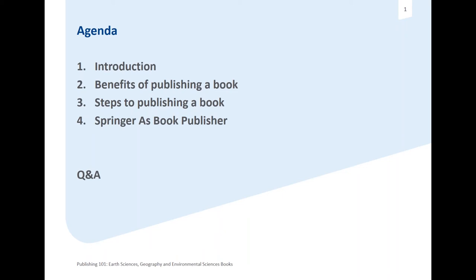Next in line, we're going to go through the benefits of publishing a book and of publishing a book with Springer Nature. Then I'm going to elaborate on the steps, on what it takes to publish a book with us, and then I'm going to talk about Springer Nature as a book publisher — what we do, what we've done in the past, and what we're looking to do in the future.